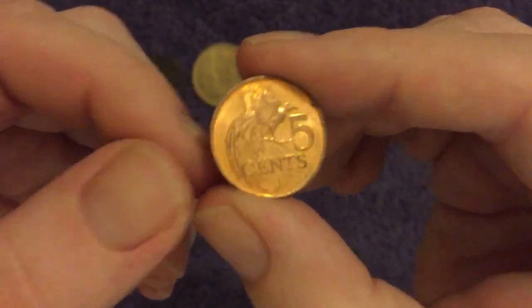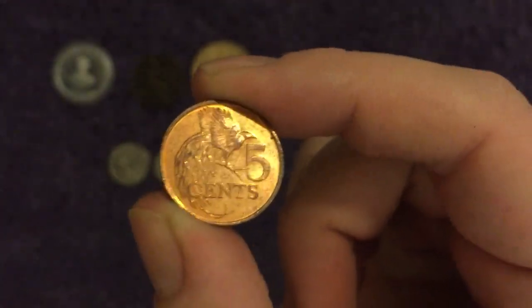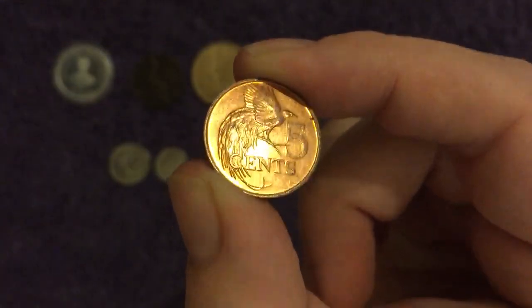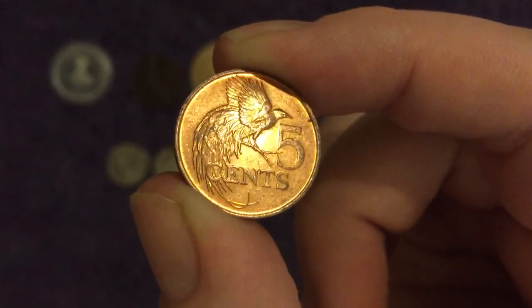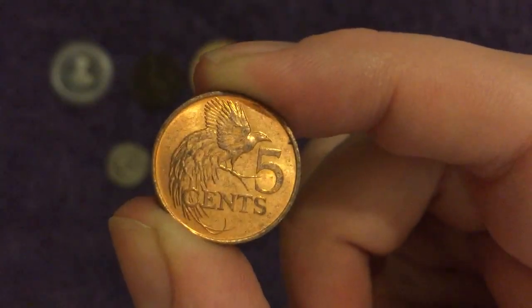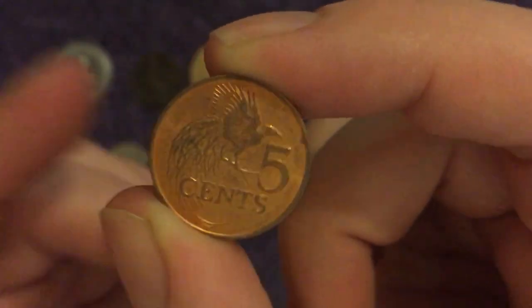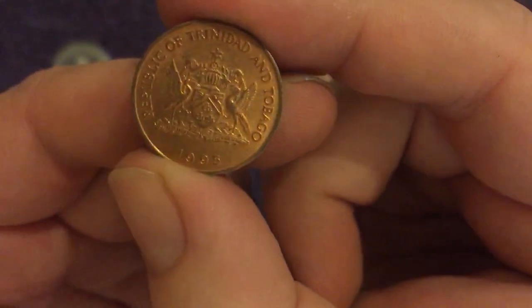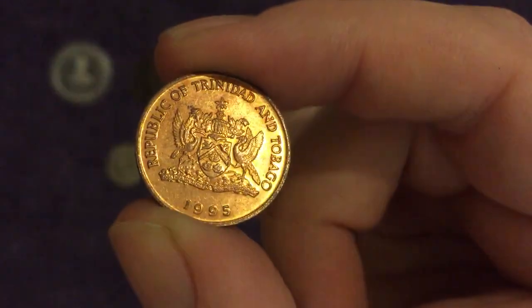Next up we've got Trinidad and Tobago. We do already have this coin, but I think I had it before I started doing the videos, so I thought I'd pick up a different date when I saw it there — show you guys, because it is a lovely design. On there we have the Greater Bird of Paradise. This is a 5-cent Trinidad and Tobago 1995. Love that — that's our three animal coins.